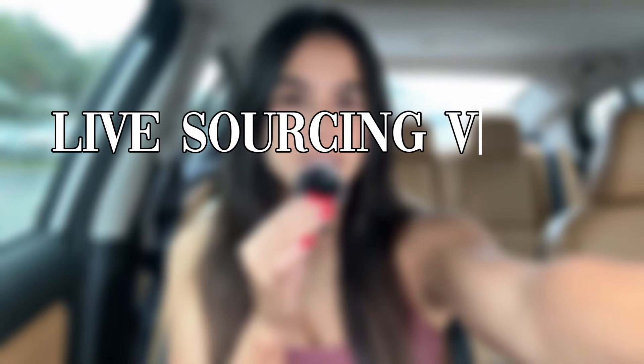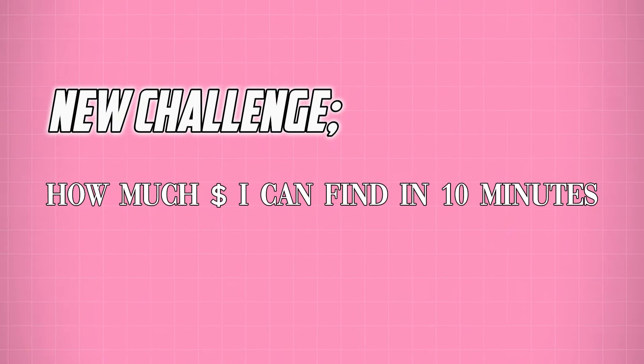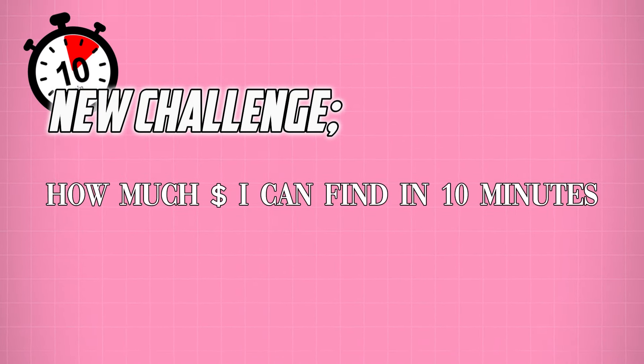Welcome back to another live sourcing video. We are back at Marshall's and I am in a time crunch today — it's currently 4:23 and I need to be somewhere at 5 p.m. I need about 10 minutes to get there, so I'm going to see how much money I can find on these shelves in 10 minutes. I'm giving myself a timer and everything. Of course, it's raining today in South Florida.